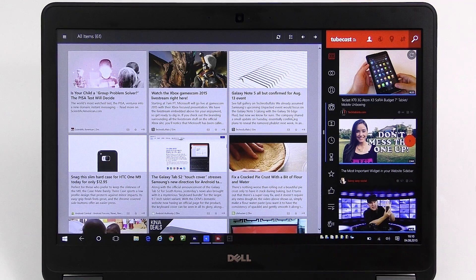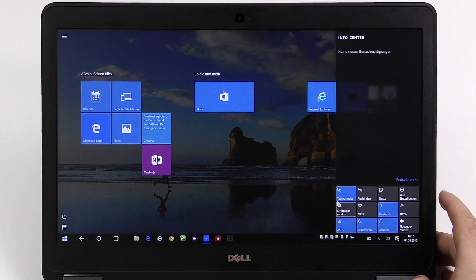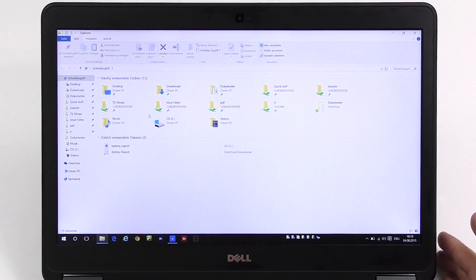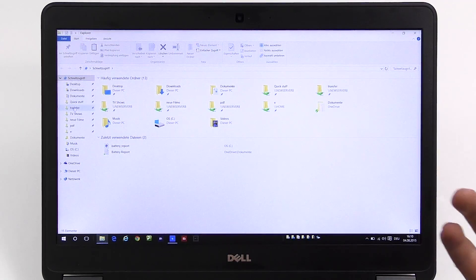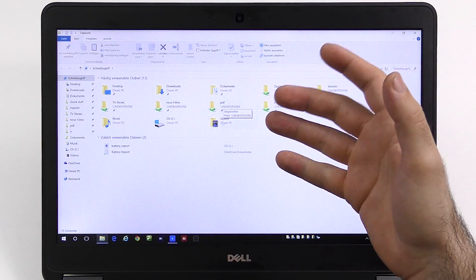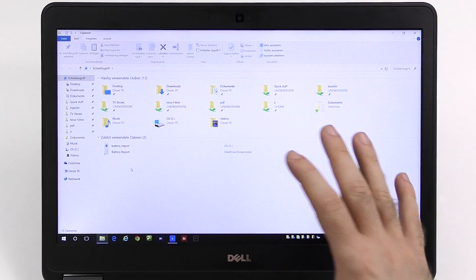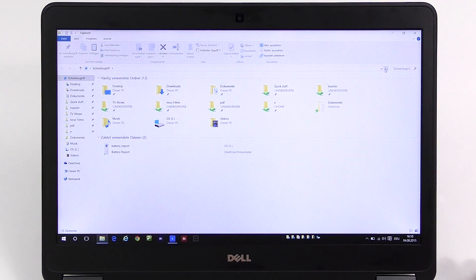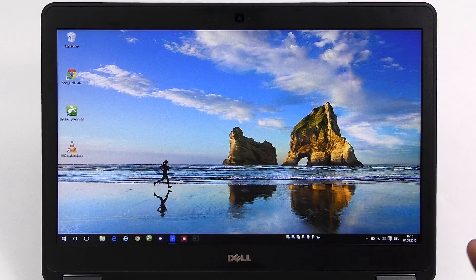Multitasking works so much better than any other system. Now back to standard desktop mode — there are some small improvements to the file explorer. We now have Quick Access, which gives you access to your most recently used folders. When you open it by default you'll see the most recently used folders and most recently used files, making them easy to find. You can also pin folders here, which is really handy.